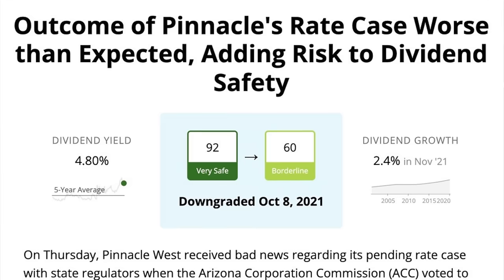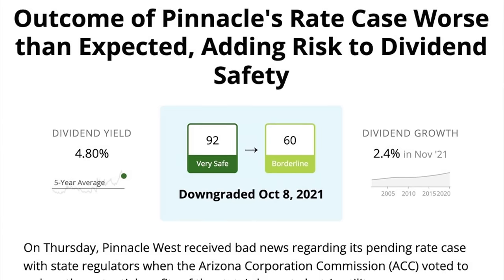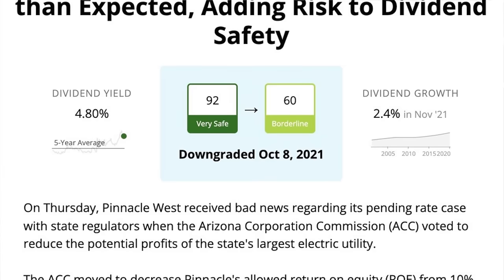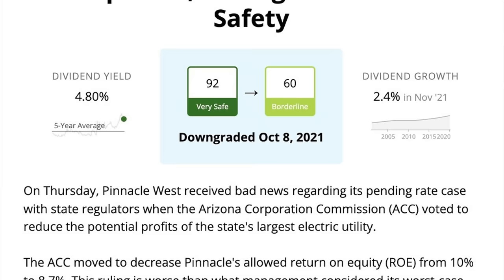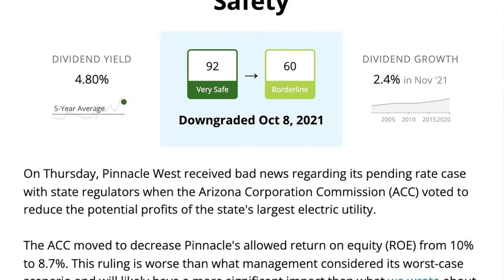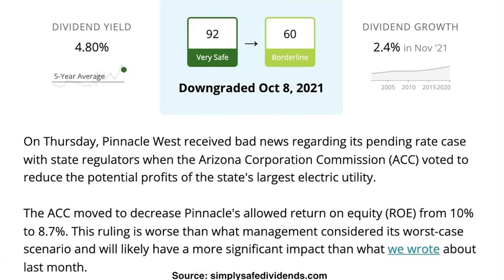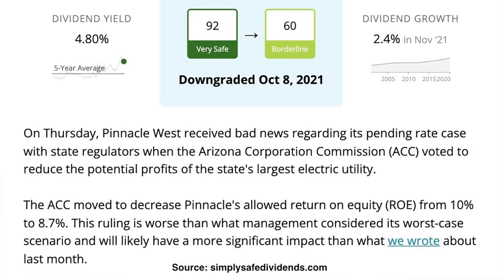There was actually a good reason for this crash. As you can see here, on October 8th, Pinnacle West received some bad news regarding its case before the Arizona Corporation Commission about the rates they were allowed to charge their customers. The Arizona Commission voted to reduce Pinnacle West's potential profits, decreasing their return on equity from 10% to 8.7%. This ruling was worse than what management was expecting, and that's why this boring, stable stock crashed.